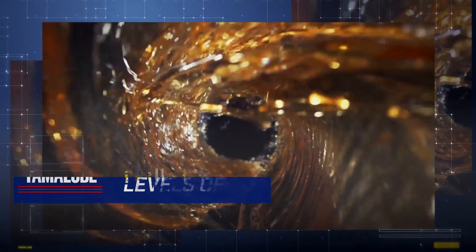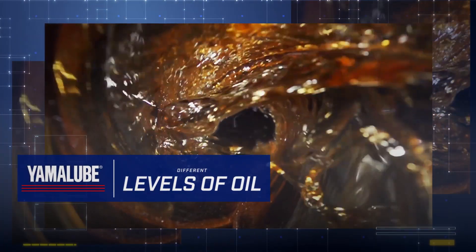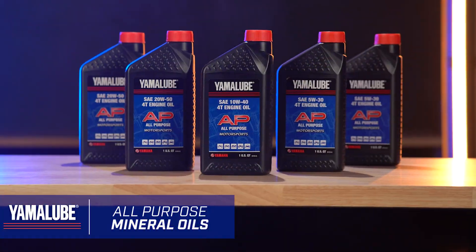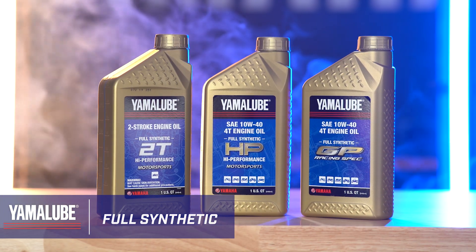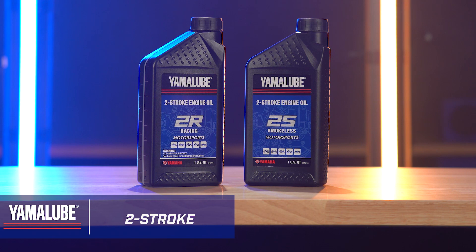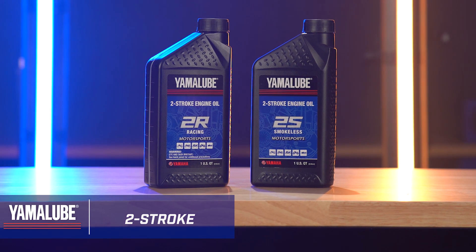To start off, it's important to understand that there are different levels of oil. From the reliable mineral-based oils, to the next step-up synthetic blends, to the top of the line full synthetic engine oils. And even for two-stroke engines, Yamalube has an oil that's perfect for your ride.